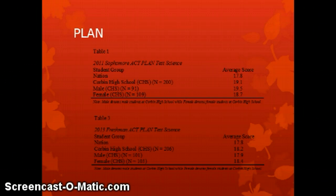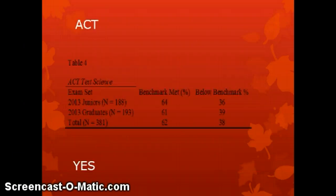Now let's look at the ACT data. We again used two sets of data to examine performance of students involved with the science curriculum at Corbin High School: the results of the 2013 ACT given to juniors by the state in the spring, and the most recent ACT scores for students who graduated in 2013. As we look at this table, the answer to whether 50% or more of students meet the benchmark is a definitive yes — 64% and 61% respectively.